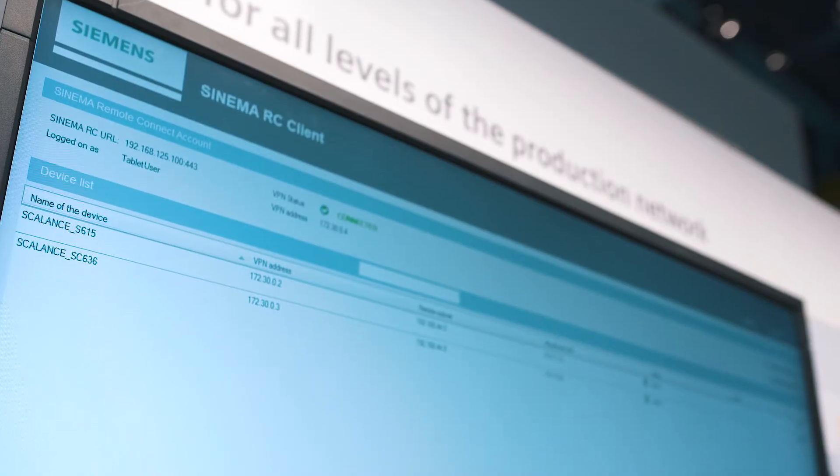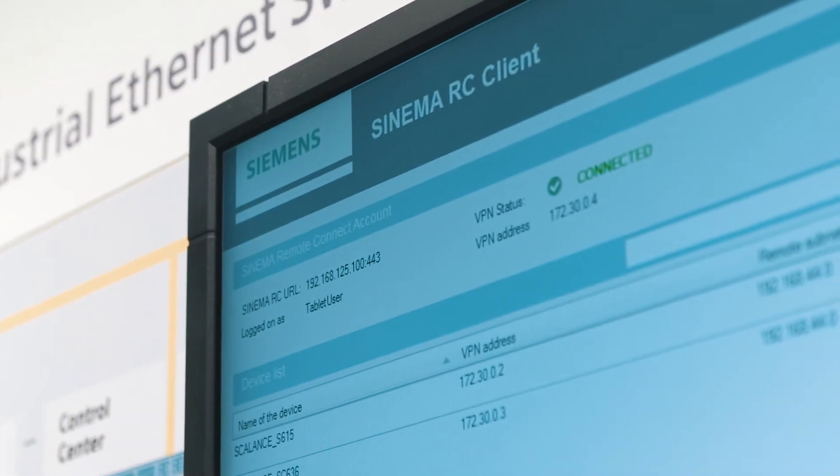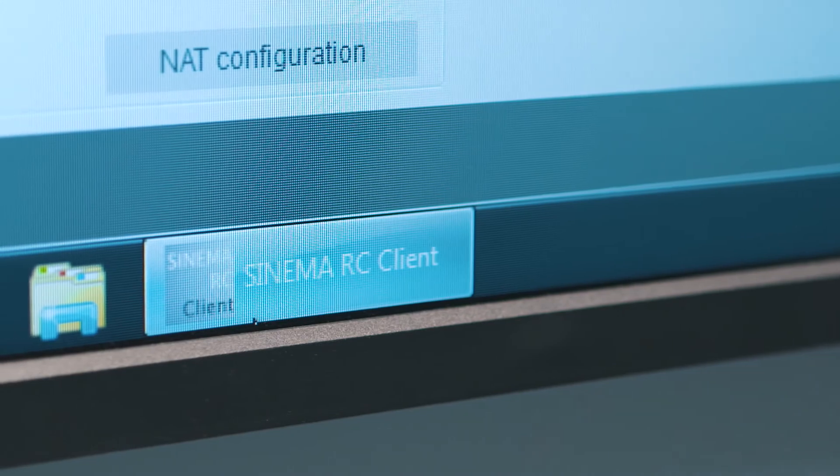The security components can easily be integrated as a secured remote access solution via the auto configuration interface into the SINEMA Remote Connect management platform.